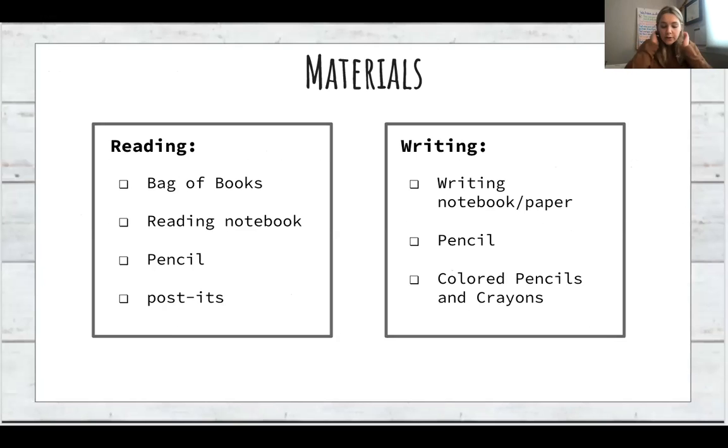Here are some typical materials your child may use for reading and writing. Many of these supplies were sent home at the first supply pickup in September and are also offered in the classroom — if you ever need access to any of this, the district can help provide it. In reading, your child will have some type of bag of books, a reading notebook or reading folder, a pencil, sometimes post-it notes, and maybe a bookmark. In writing, they will have a writing notebook or paper, a pencil, colored pencils and crayons for pictures, and sometimes a pen to check their work.